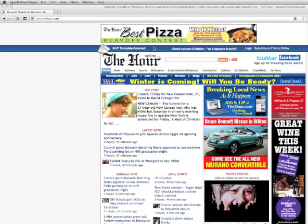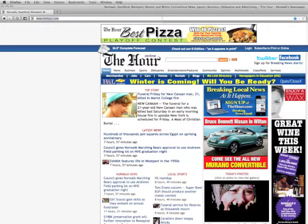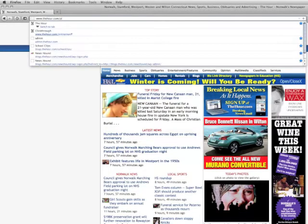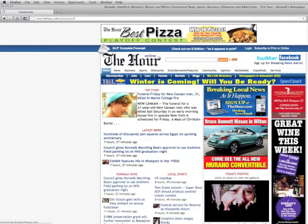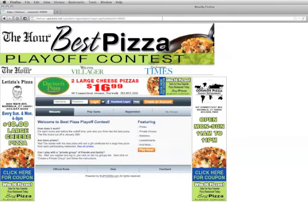Good morning, I'm Jocelyn Batista, the advertising classified supervisor. Today I'm going to teach you how to vote for the hour's best pizza playoff contest. You want to start by going to thehour.com pizza playoff, and it's going to bring you to the screen that shows you where you can log in and register.